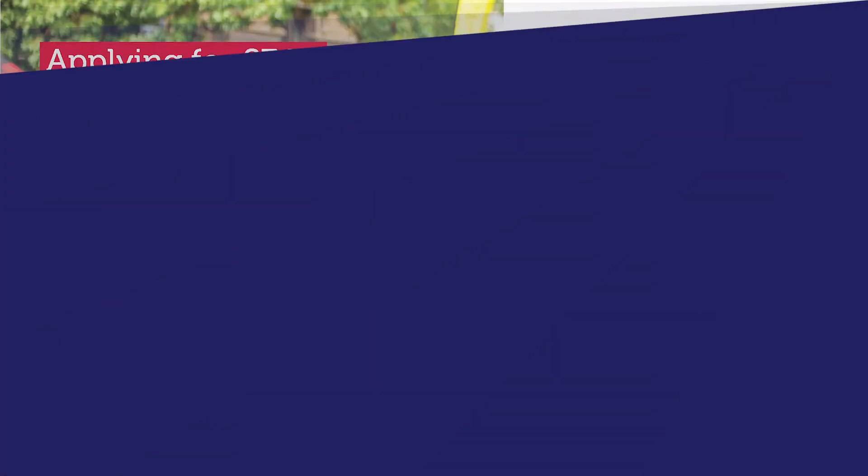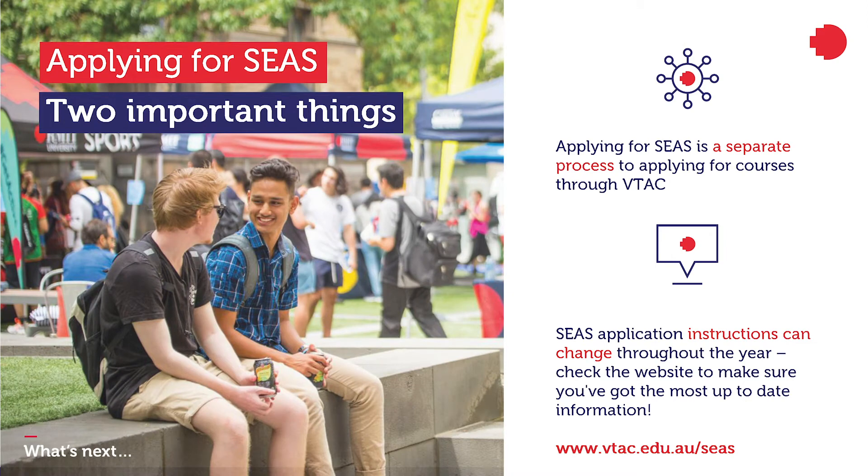There are two important things to remember. Applying for SEAS is separate to applying for your courses through VTAC. SEAS has its own application form — you'll find it on the VTAC website. It's all online, but you may need to upload some extra documents and evidence. Also, many students in Year 12 have experienced interruption to their education as a result of this year's bushfires and the move to remote learning in response to COVID-19. VTAC has been looking into how to make it easy for students to receive consideration for these circumstances. Be sure to check their website and speak to your career advisors before starting your SEAS application to make sure you're following the most up-to-date instructions.